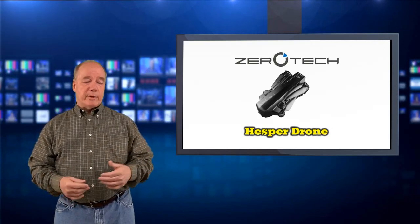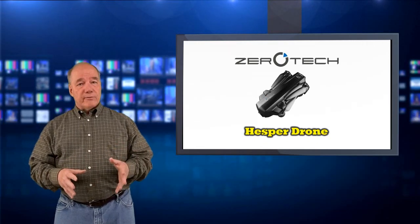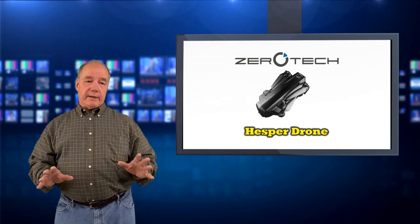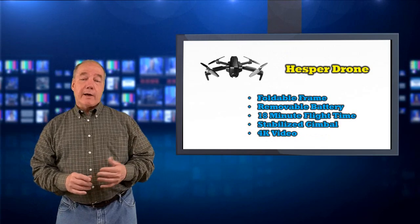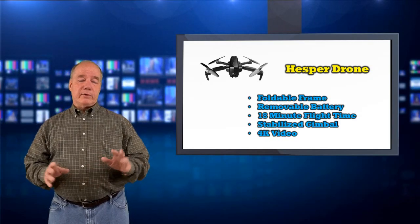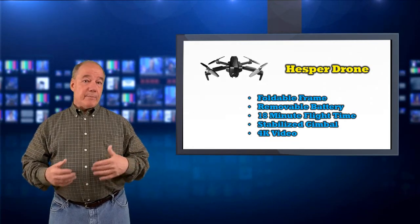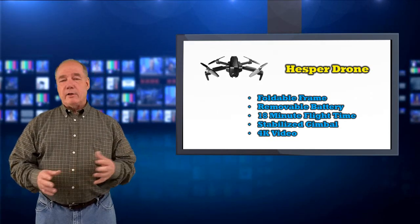I asked what the intent of Hesper was, and they said they found customers who liked the Dobby but wanted a more sophisticated flying experience — better quality pictures, longer flight times, all the stuff that larger drones provide but without the price tag. They're going to fit it somewhere between the Dobby price and maybe a full-size $1,000 drone — a little less than that. What I know for sure: it's a foldable drone, small enough to fit in your pocket or a purse or a bag, it's got a removable battery, it'll fly for 18 minutes on a charge, it's got a stabilized gimbal providing 4K ultra HD video and high-quality photos. Initially sold just as the drone to fly with your cell phone, with a dedicated controller offered as an optional accessory.